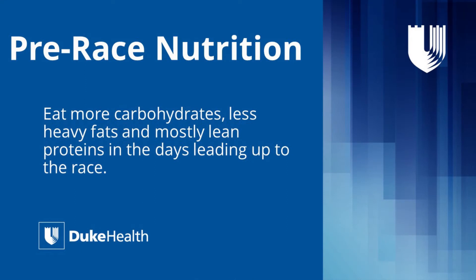You always hear about carb loading, and the term 'loading' can be a little misleading — you don't want too heavy of a meal the night before or the morning of. But it is certainly a good idea in the few days leading up to an endurance event to eat more carbohydrates, less heavy fats, and mostly lean proteins, so that you have carbohydrates stored going into the event.